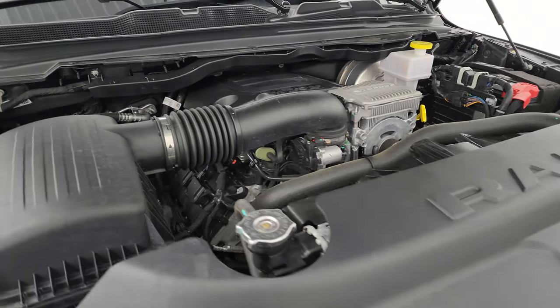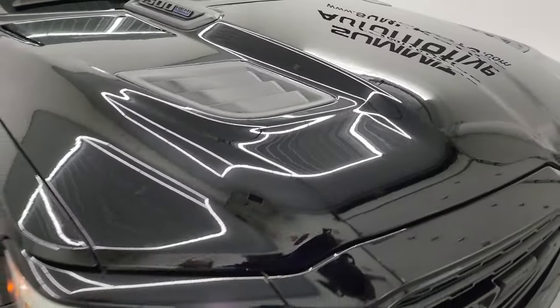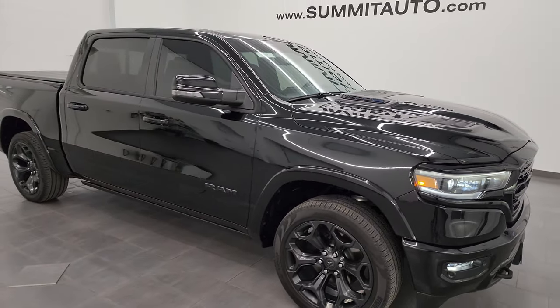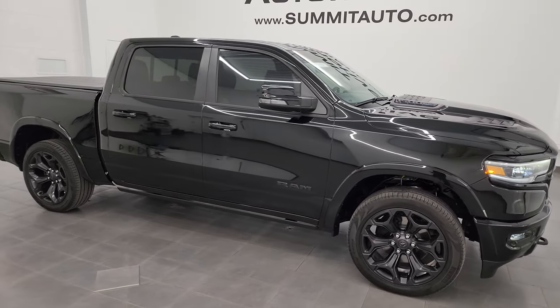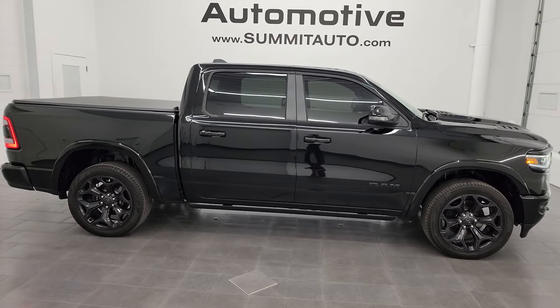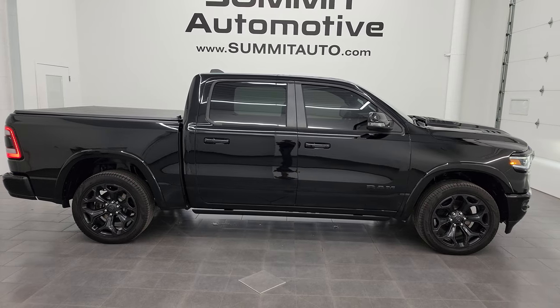One owner, clean title history, clean Carfax, local trade, company owned, and I would highly recommend it from a quality and condition standpoint. I'd ship this one to California, Texas, New York, Florida — wherever. Whoever is going to get this one is going to love it.